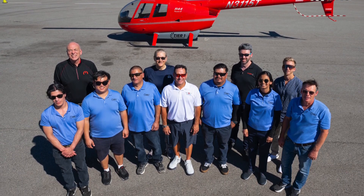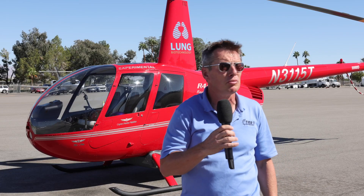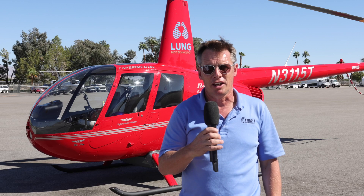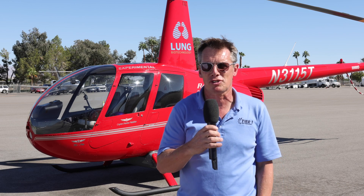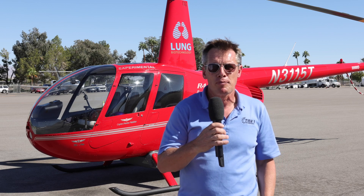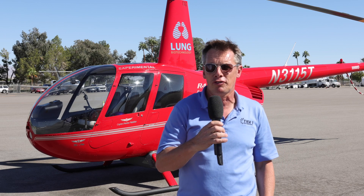I'm really proud of the team. It's taken a lot of time to get to this point — from 2018 to 2022 we've put in a lot of engineering. We look forward to working towards the STC in the next few years, receiving a supplementary type certificate, and producing this as a kit for existing R44 owners who want to convert to electric flight.